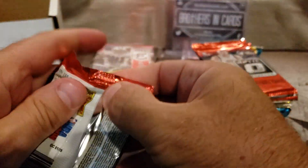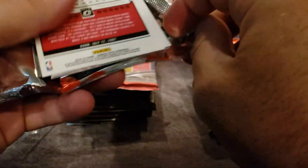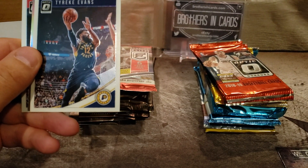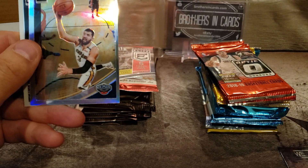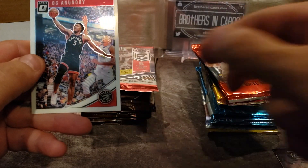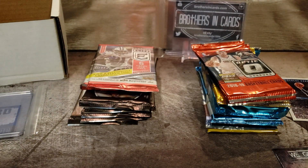We'll go into Optic here, 2018-19. Hope everybody has something fun planned for the weekend — get out of the house. A rated rookie of Devante Graham, that's cool, I always like rated rookies. Tyreek Evans. We got a prism of Nikola Mirotic, that's pretty cool. And Oga Anunoby — I assume that's how you say his name.